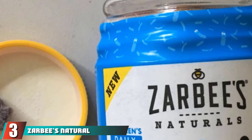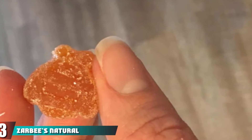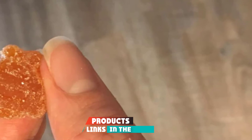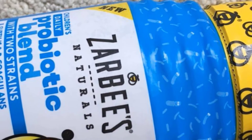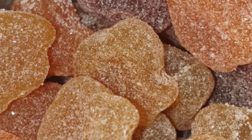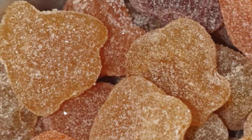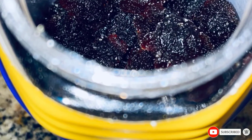The number 3 position is held by Zarbi's Natural Children's Complete Multivitamin Plus Probiotic Gummies. Fulfill your child's nutritional needs with these gummy supplements that are a combination of multivitamins and bacillus coagulant probiotic. These gummies are ideal for the overall growth and development of children. Induced with real honey sweetness, they are free from gluten, corn syrup, and artificial colors and flavors.